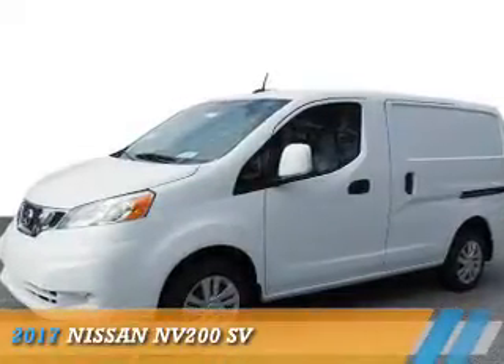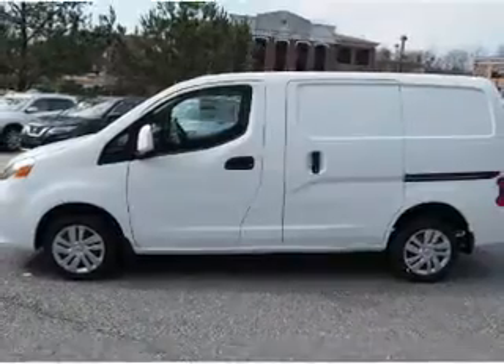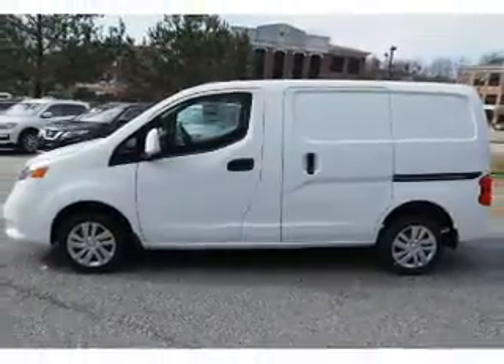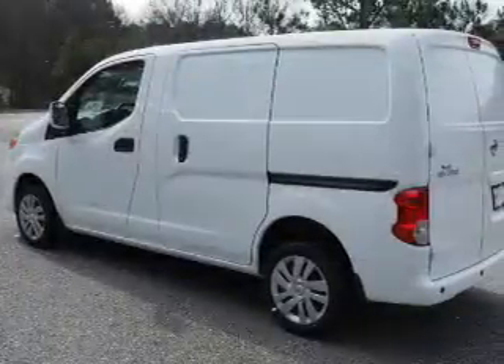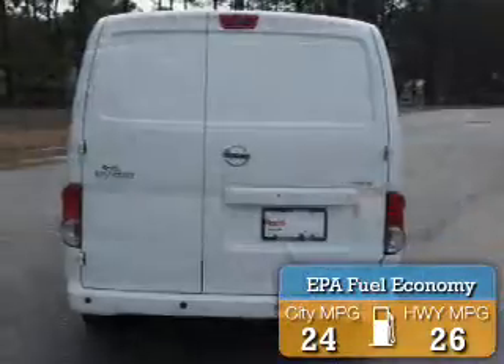Presenting the 2017 Nissan NV200. It's powered by front-wheel drive, a two-liter four-cylinder engine, and an automatic transmission. Great fuel efficiency saves you money by requiring fewer trips to the gas station.